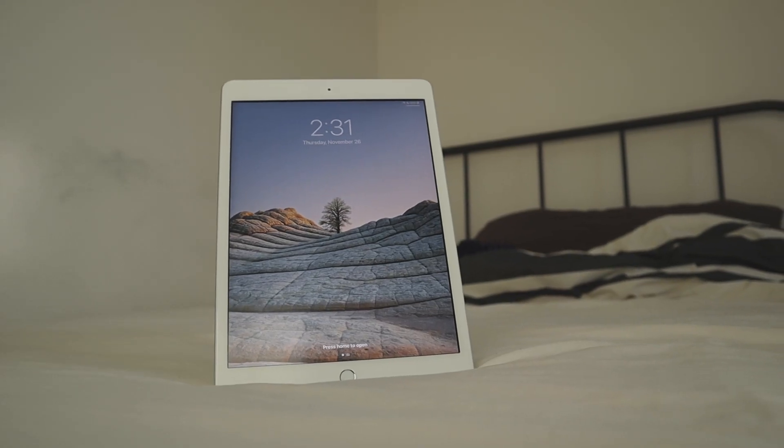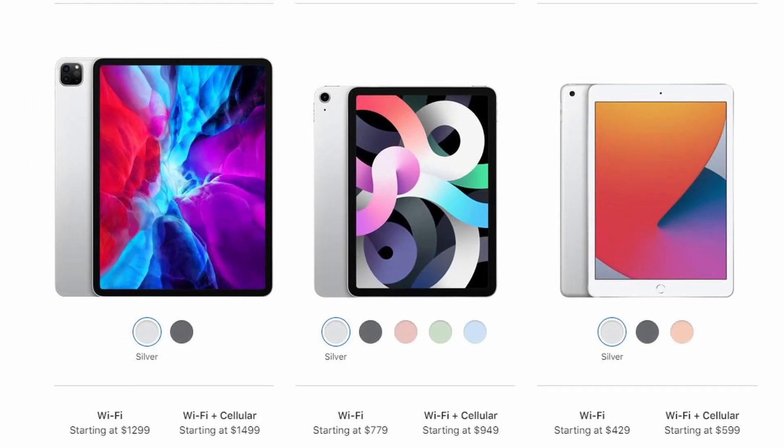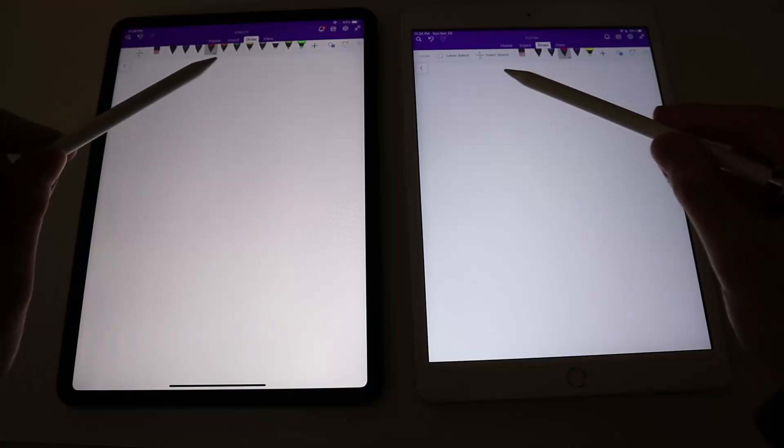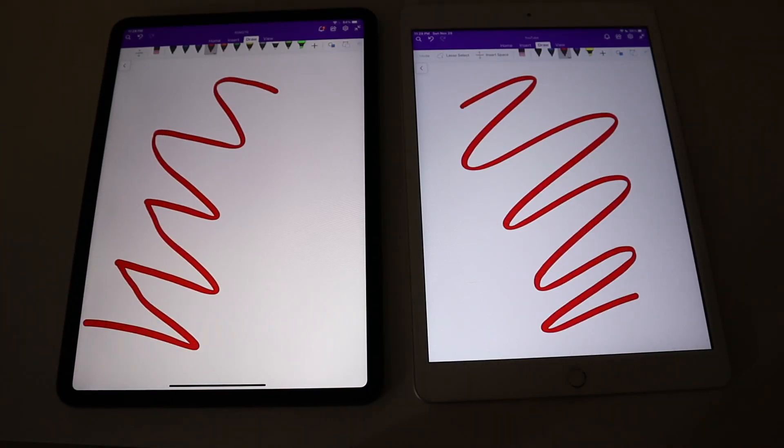The 10.2-inch display is bright and the colors are vibrant, though I do have a matte screen protector on which makes the display a bit less clear and bright than it usually would be. The only thing you're missing out on is the fuller screen display from the iPad Air and Pro models and the 120Hz refresh rate on the new iPad Pro, but if you haven't used it before, you won't notice the difference.